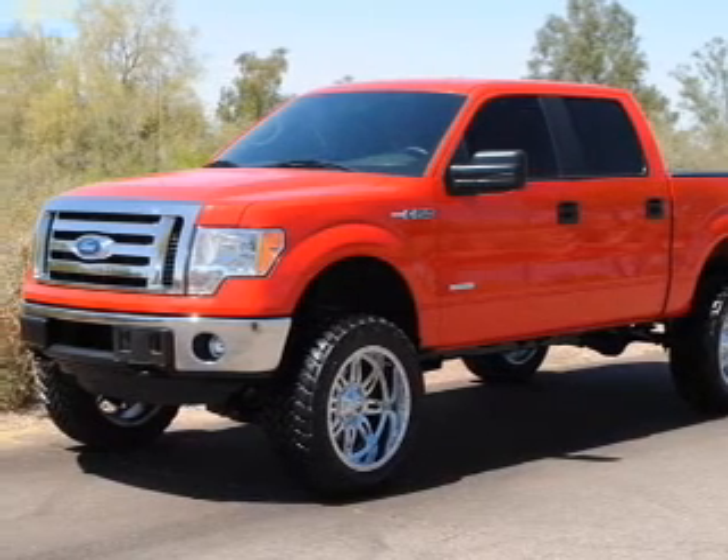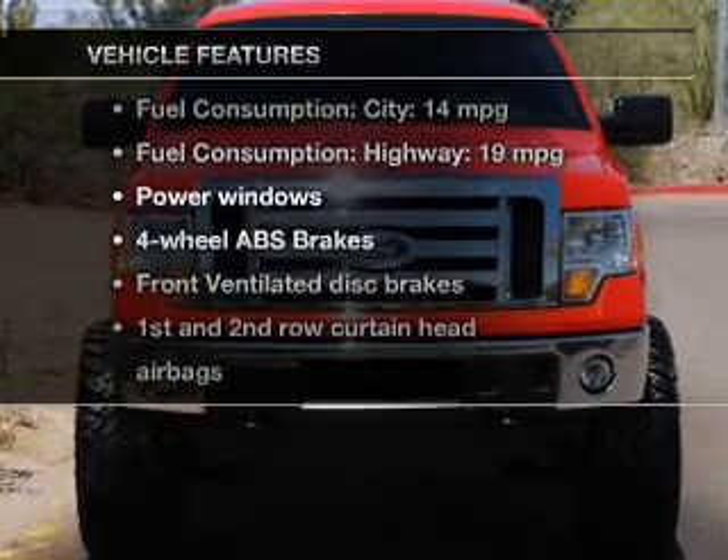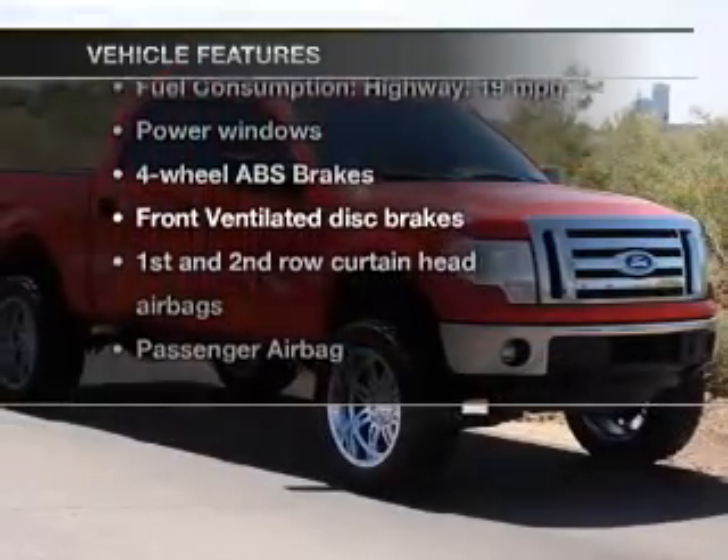The anti lock braking system will help deliver you safely to your destination. And with these notable features, you won't want to miss out on the opportunity to own this amazing ride.